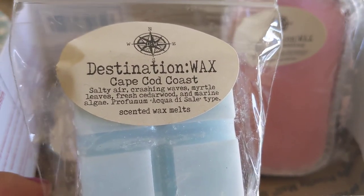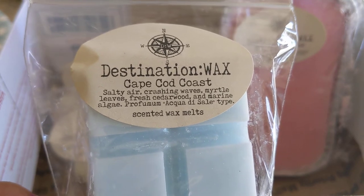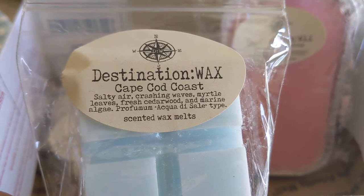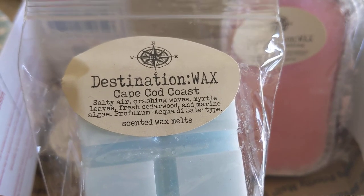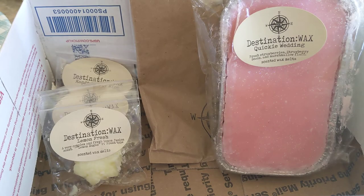This is Cape Cod Coast — salty air, crashing waves, myrtle leaves, fresh cedarwood, and marine algae. It's described as a Profumum Acquedis salt type. It smells just like you'd expect from the description: slightly masculine, aquatic, and salty. It's really nice.